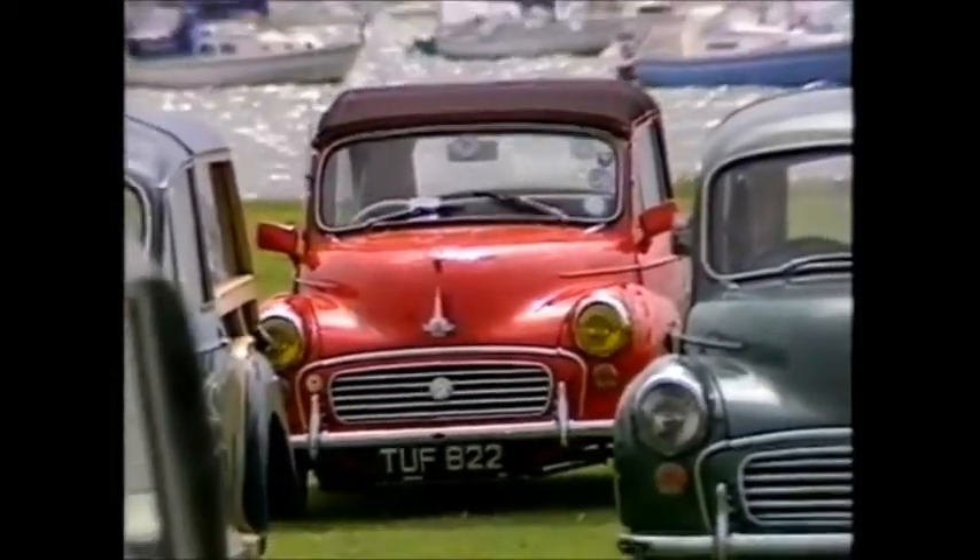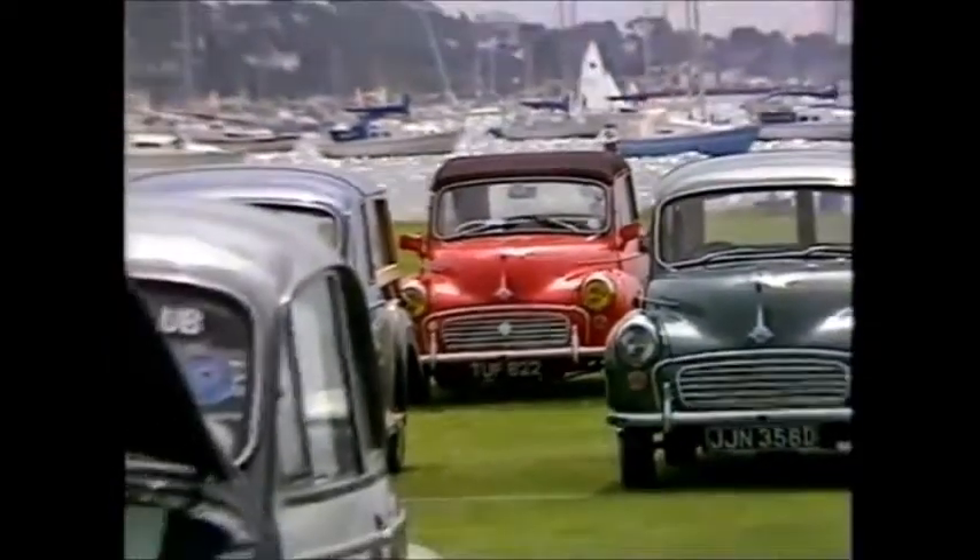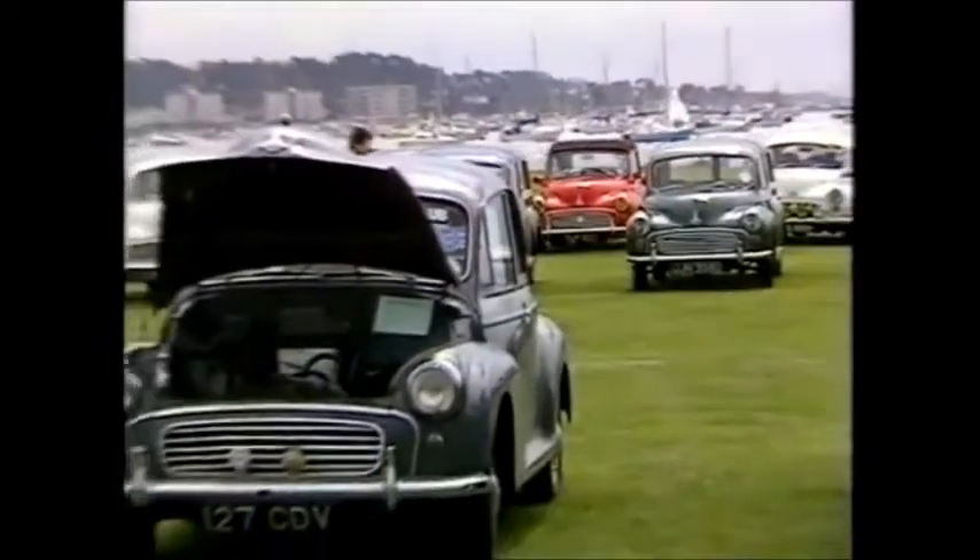Today, Morris owners still meet regularly to admire cars which have become part of the family. The 100,000 still on the road is proof of the Minor's enduring appeal.